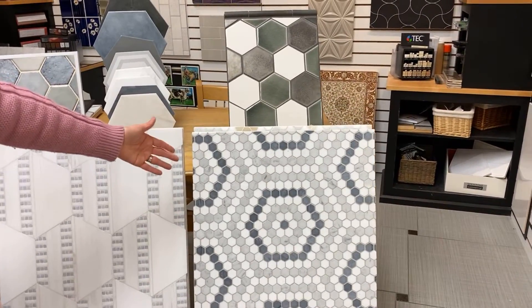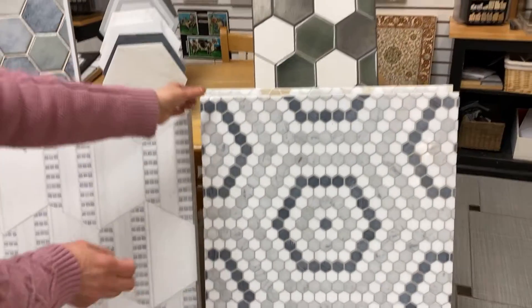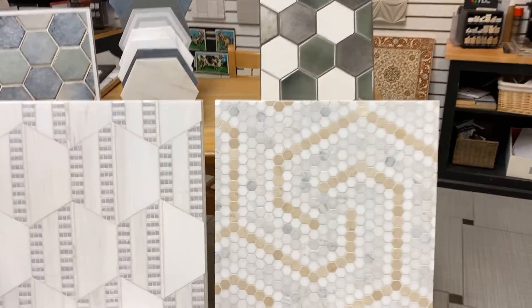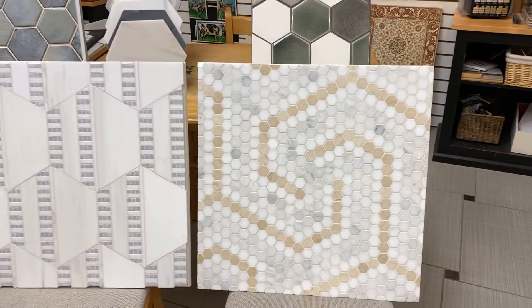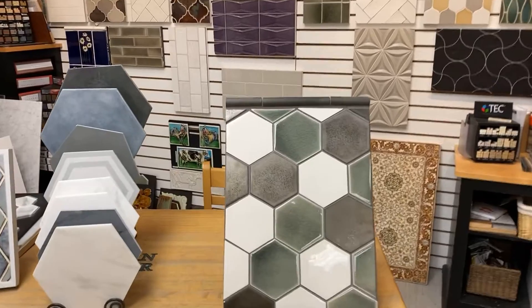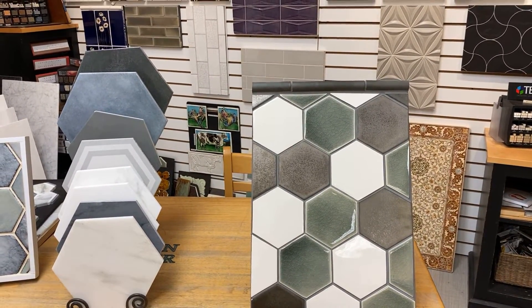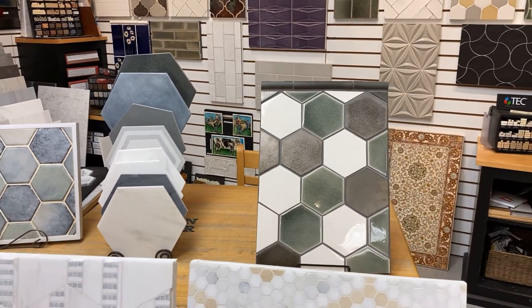This one here has a pattern and a pattern as well with just the small hexes, and they have another one here that looks like a roadway kind of when you have it all laid out. The final hex I wanted to talk about is this one over here.